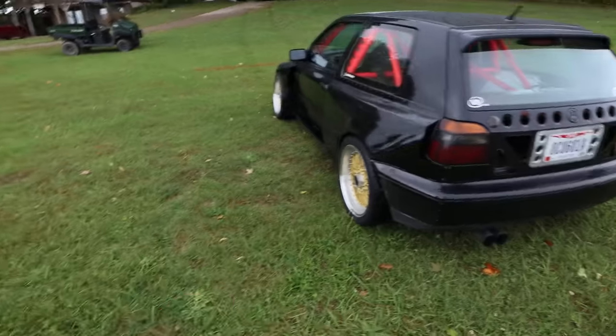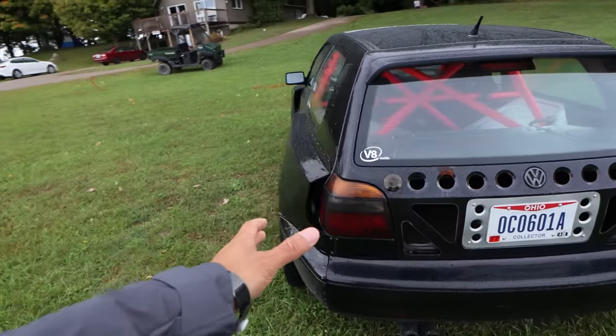What made you want to do this build? I like fabrication and stuff almost more than driving — that's the fun of it for me. Having something different, the odds and ends of fabricating bits, that's the draw to it. And it's so much wider than the stock GTI.